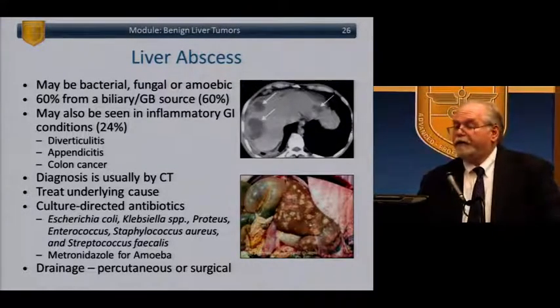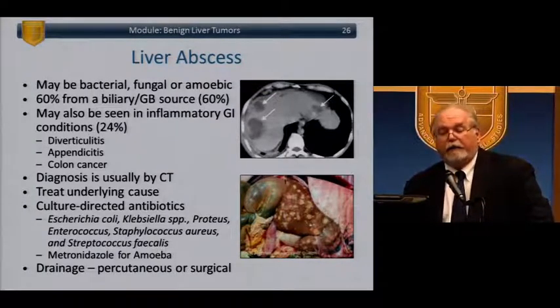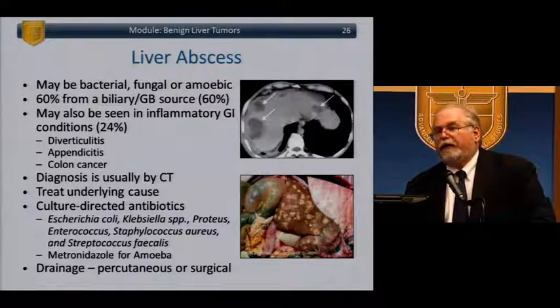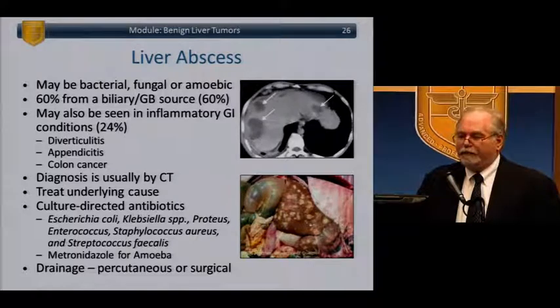Abscesses of the liver can be bacterial, fungal, or amoebic. 60% are from a biliary source or gallbladder. They may also be seen in inflammatory GI conditions such as diverticular disease, appendicitis, or colon cancer. Notably, if you have an abscess with Streptococcus faecium, that's pathognomonic of a colon cancer that has ruptured and is causing a liver abscess. Diagnosis is usually by CT. Treat the underlying cause with culture-directed antibiotics and drain if it's a solitary abscess; otherwise treat systemically.